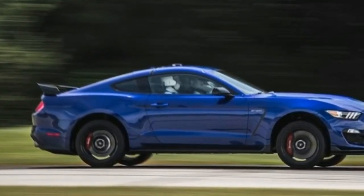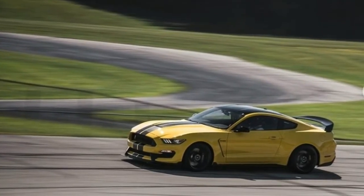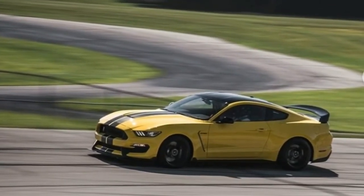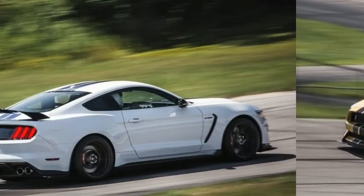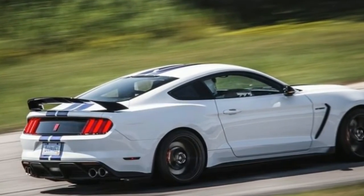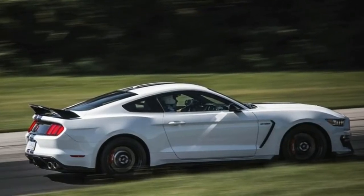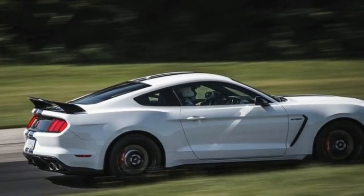Buyers interested in blistering acceleration and horsepower bragging rights might be underwhelmed by the Ford's figures. In our testing, the GT350 went from 0 to 60 miles per hour in 4.2 seconds; the GT350R did the deed in 3.9, thanks to its lower curb weight, lighter carbon fiber wheels, and wider, stickier tires. The two ran the quarter-mile in 12.4 and 12.2 seconds, respectively. Nothing about those numbers seems slow, unless they're compared against the ZL1 or Hellcat.